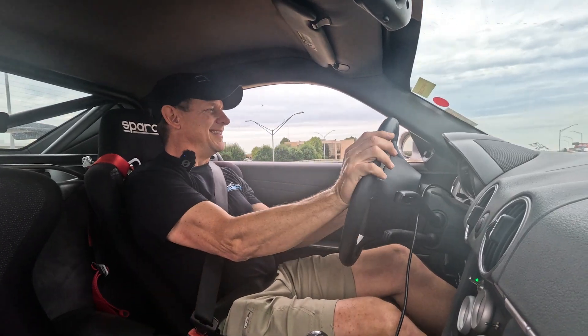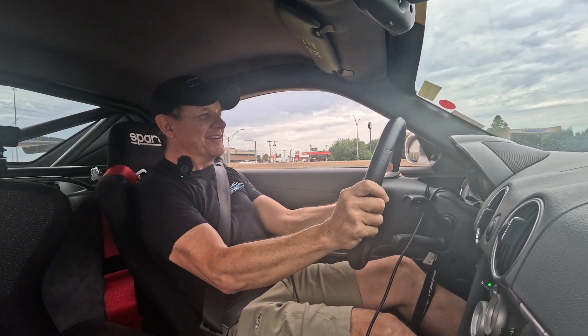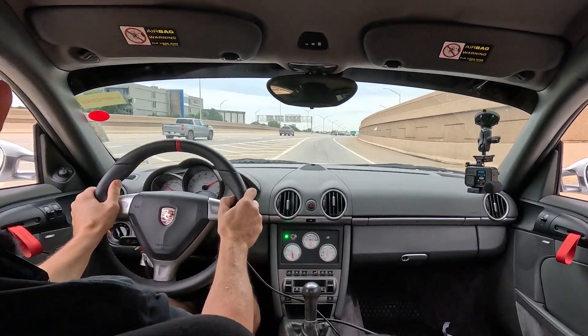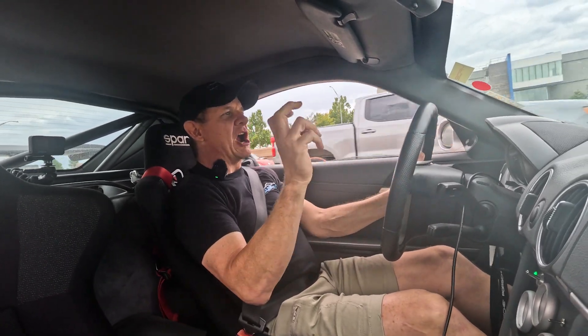You can tell this thing's a little lighter, a little quicker, a little meaner. Making sure I don't exceed the track limit.